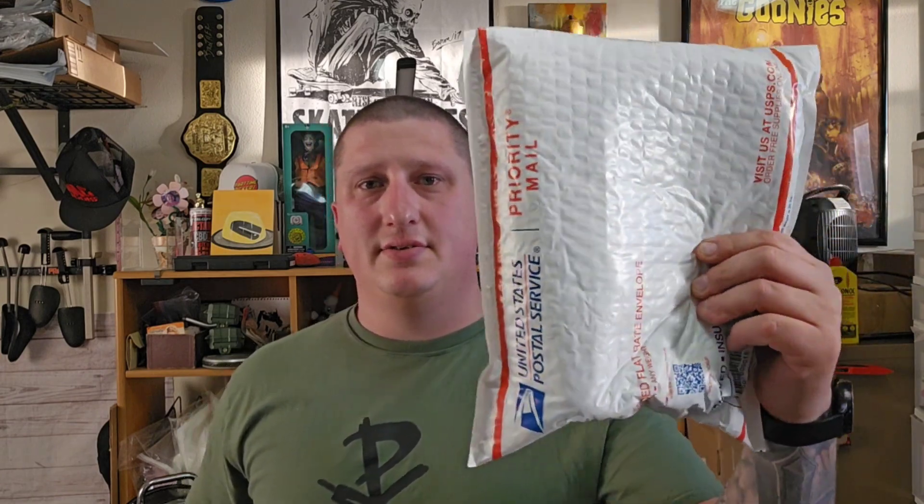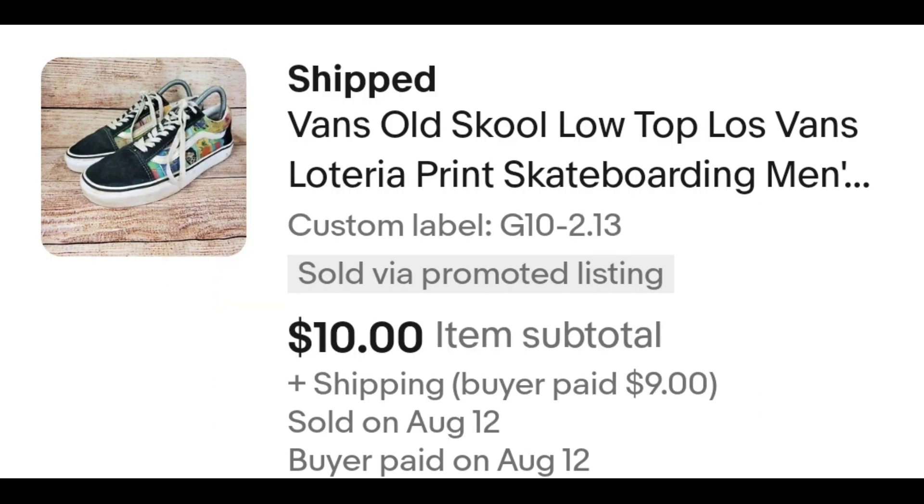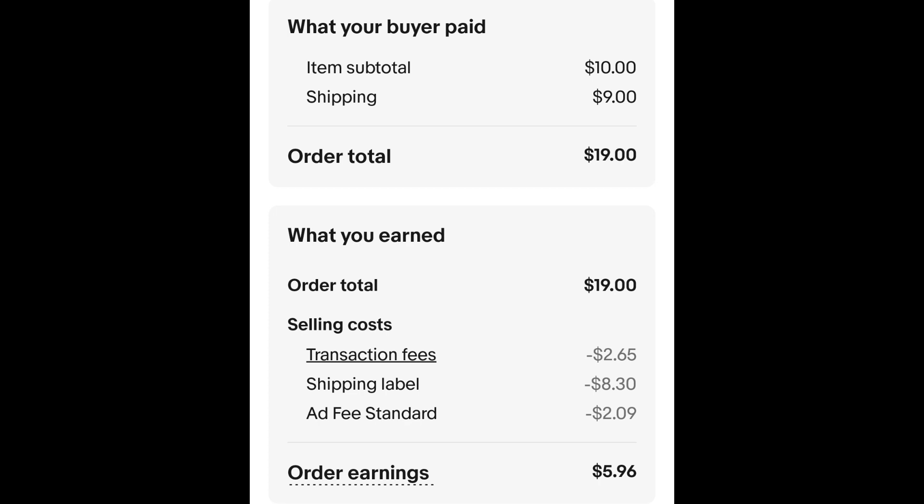These are a pair of Vans — the low top old school Vans with the Loteria print. Loteria is like a Mexican bingo card game. I paid $2.13 for these and they sat around for a while, so I took an offer of $10 plus shipping. The buyer is all in at $19.00 even. Minus $2.65 for the transaction fee, $8.30 for the shipping label, and $2.09 for the ad fee. That leaves me with $5.96.